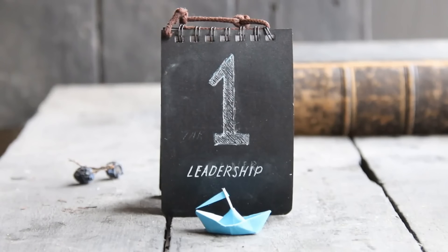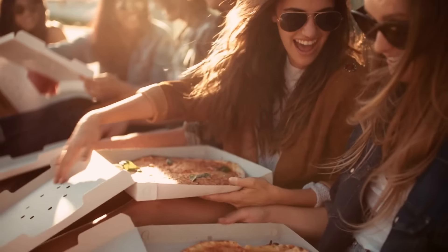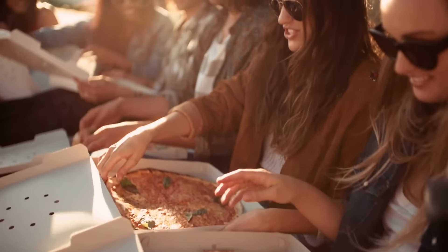The Obama Library is like a high-five from history itself. It's not just about books — it's about the journey of a leader who called Chicago home. Plus, it's another great spot to debate pizza.